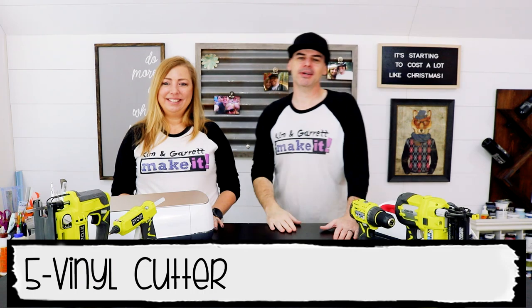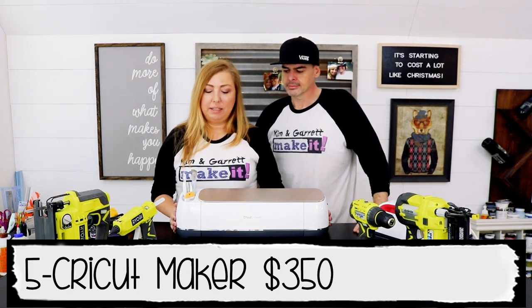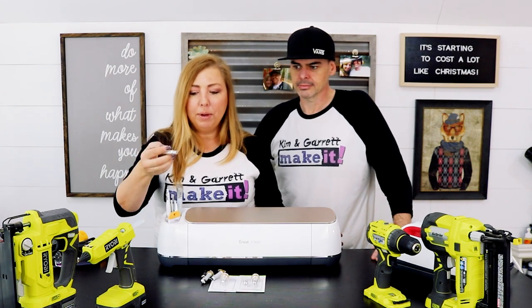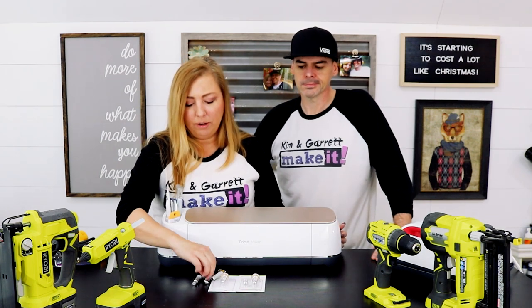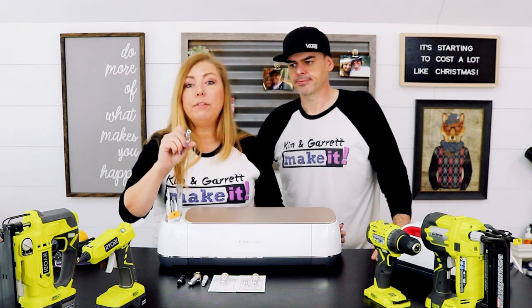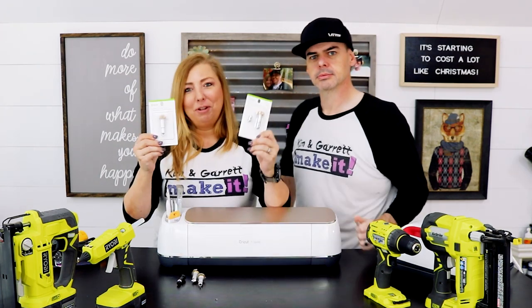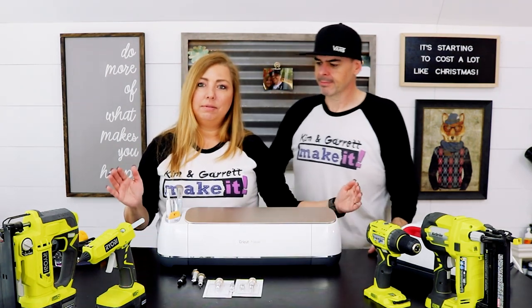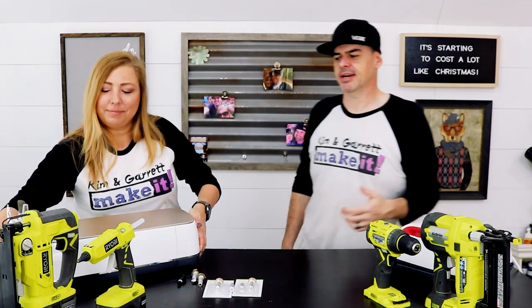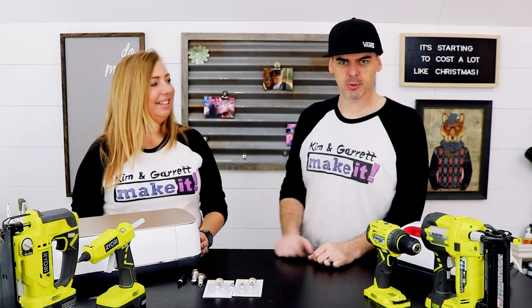Tool number five: a vinyl cutter or plotter cutter — we use the Cricut, specifically the Cricut Maker because it has the adaptive tool system. The fine point blade comes with it and is used for cutting typical vinyl and heat transfer vinyl. It also has a rotary blade for fabrics, a deep cut blade, a knife blade for chipboard, and two new blades we haven't tried yet — the engraving tool and the scoring wheel. Most of our projects have been made with this Cricut Maker — any project with a design, stencils, t-shirts, wood burning, all kinds of things.